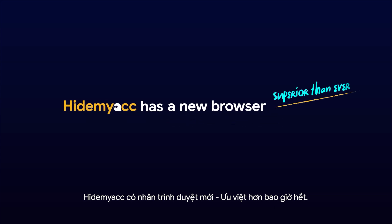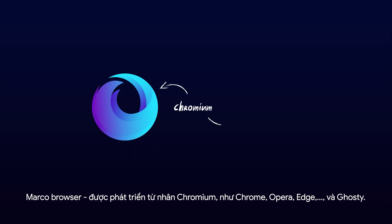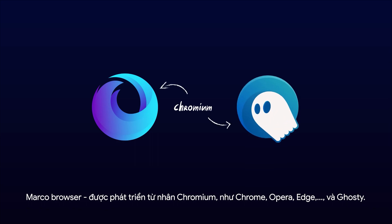HiMac has a new browser, superior than ever. Marco is built based on the Chromium Core, similar to Chrome, Opera, Edge, and Ghosty.